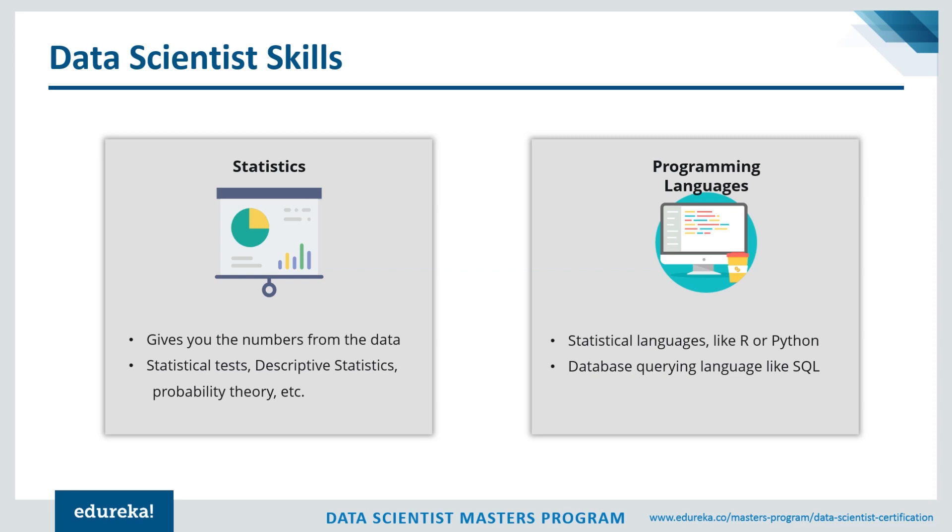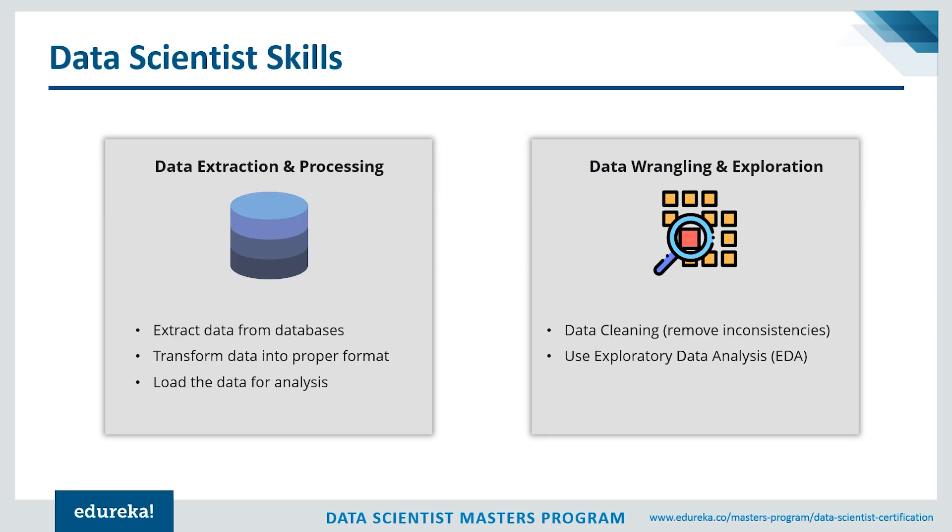No matter what type of company or role you're interviewing for, you're always going to be expected to know the tools of the trade. You need statistical programming languages like R and Python, and a database querying language like SQL. Since data science is all about data, you also need to know how to extract data from databases like MySQL and MongoDB, transform it into a proper format to query and explore for trends and patterns, and load it into a warehouse for analysis.